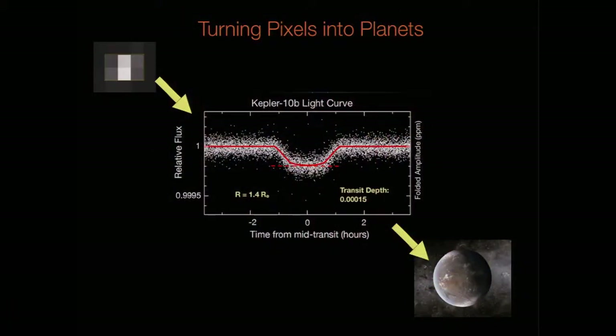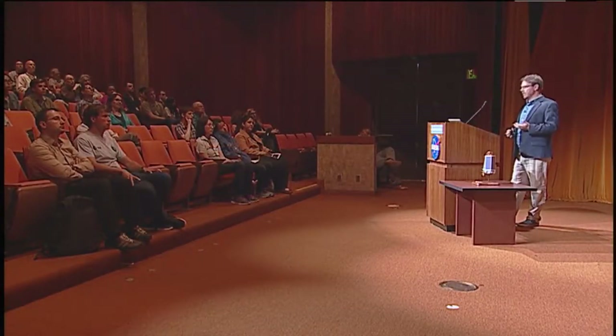So this is turning pixels into planets. We start off with this fuzzy blob — one star here. We measure it continuously for several years and we get the light curve in the center, showing that dip — the transit. This transit is about one part in 10 to the 4. That showed that this was the first rocky planet we ever found. This planet was about 50% larger than the Earth — the first terrestrial planet we knew of outside of our own solar system. And then there's the artistic image in the bottom right, because we like artistic images.